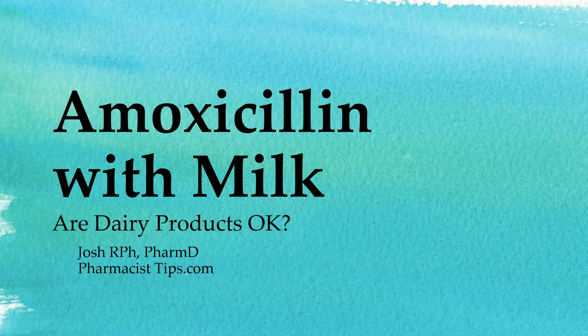Hi, this is Josh. I'm a pharmacist with pharmacisttips.com. Let's talk a little bit about amoxicillin with milk. Are dairy products okay with your dose of amoxicillin?